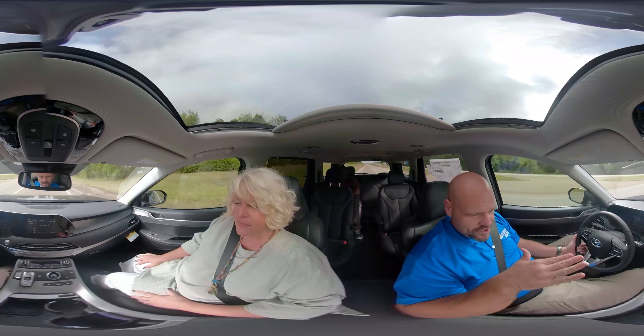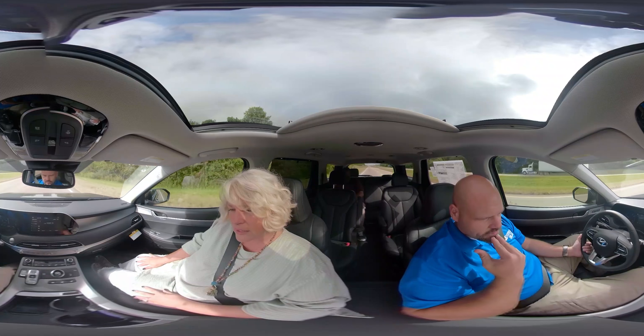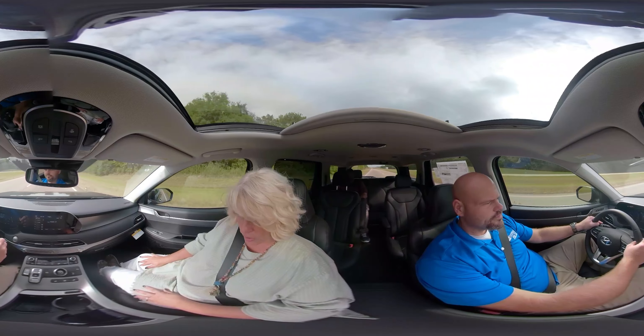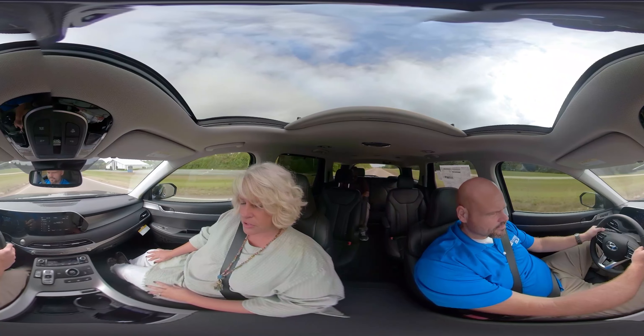This is the 2020 Palisade — this is the first year. The Palisade replaced the Santa Fe XL, which was the third-row option. So this was new to the market, and this is the first year of it.